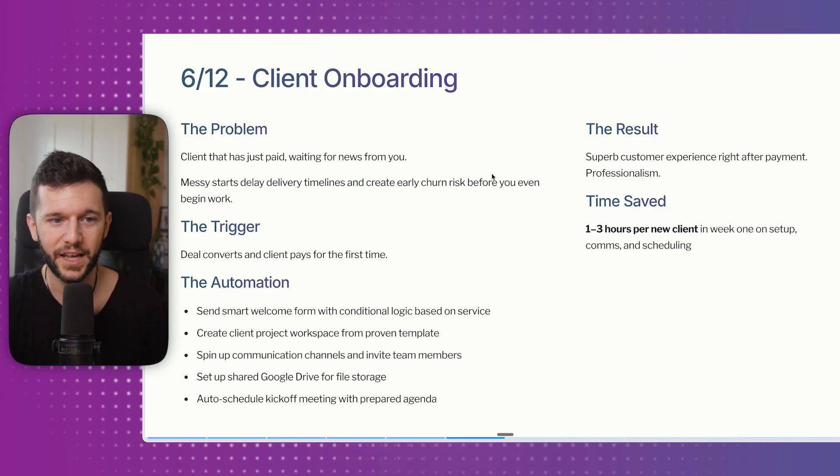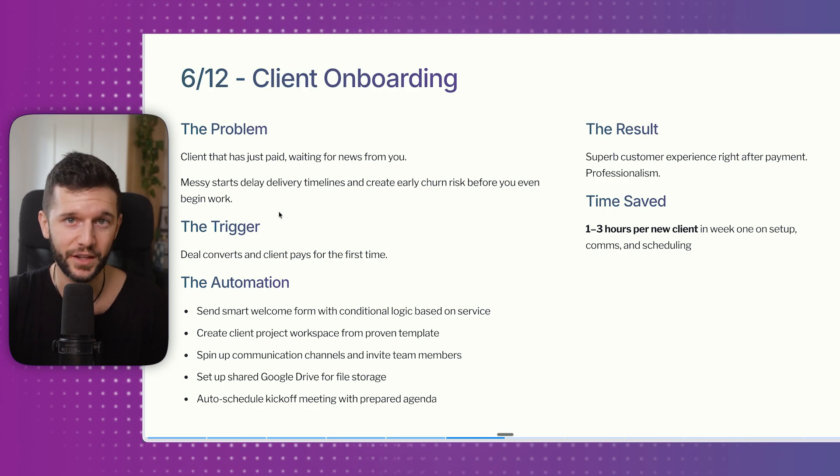Number six is client onboarding. Once the client has paid, they are waiting — what's the next step? Messy delays create early churn risk before you even begin work. After a client pays $5,000, for example, you want to be very fast in telling them what to do next. The trigger is whenever payment is made: the automation sends a smart welcome email with a form, creates the client project in your Notion workspace, spins up Slack channels, and sets up a shared Google Drive. The result is a superb customer experience right after payment. This saves one to three hours per client.